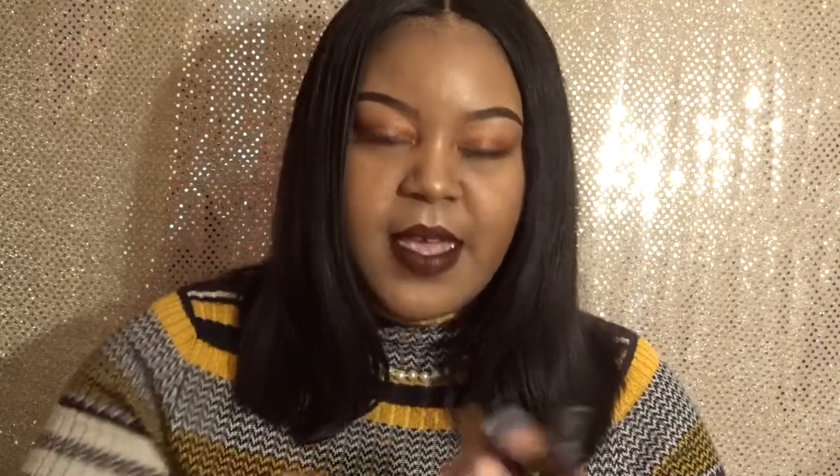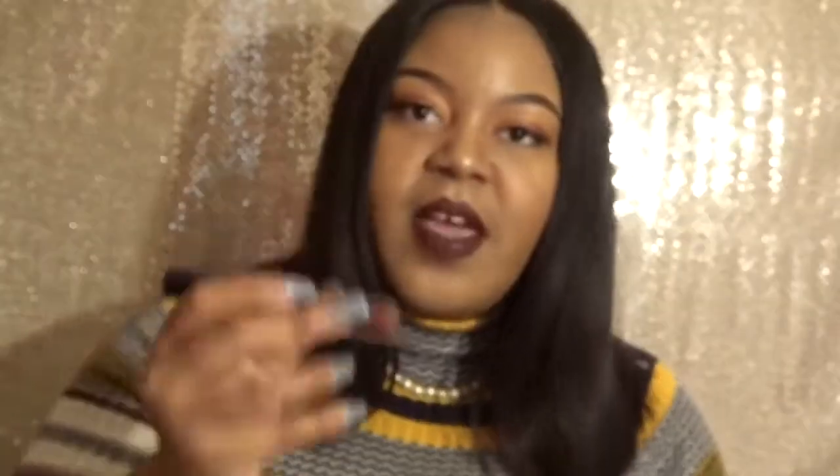Another liquid lipstick, which is the one I'm wearing today, is by ColourPop. This is the Ultra Matte. I had the original Lax which was the regular matte, but this is the ultra matte one. I can pat my lips and have nothing on my hand. To me this is like everyone's favorite burgundy — it's the perfect burgundy for my skin tone. I love Lax and Limbo — those were the first two liquid lipsticks I got from ColourPop. That's all I have for makeup items.